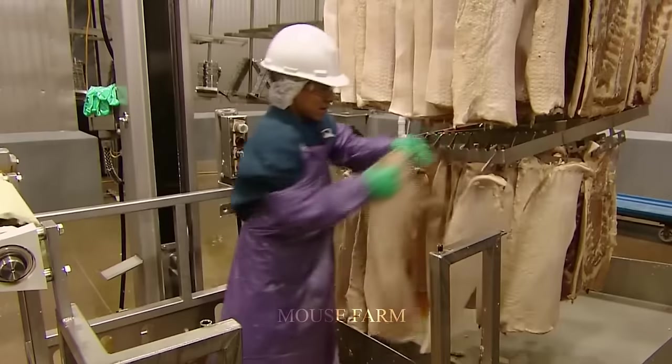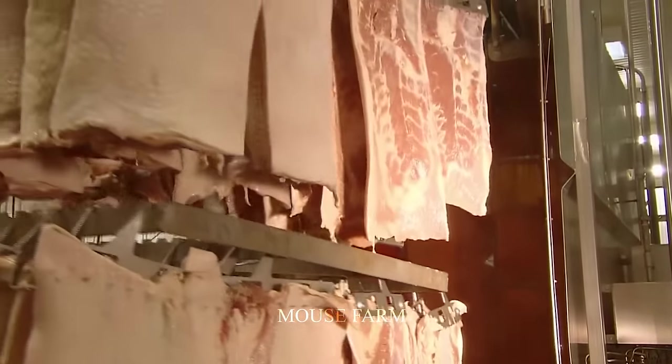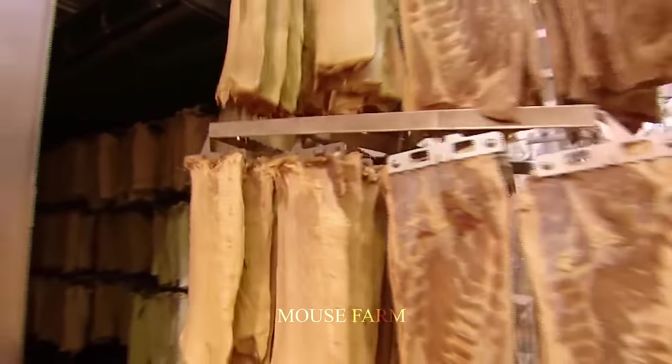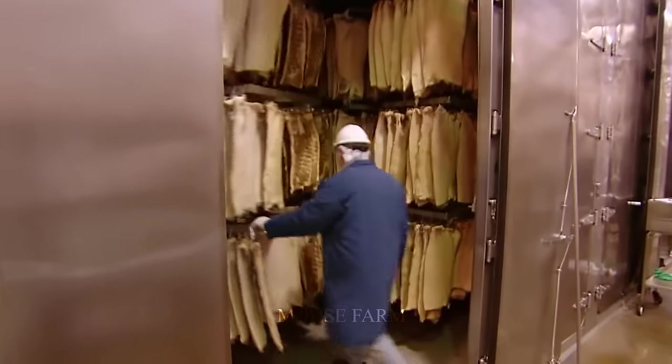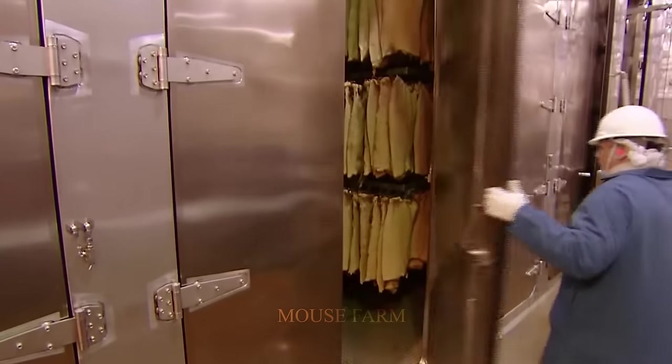Pork is smoked for about 8 to 12 hours at an ideal temperature of 70 to 80 degrees Celsius. After completing the smoking process, the pork is cooled to maintain its flavor and deliciousness. Depending on the country, the meat smoking process takes different amounts of time.